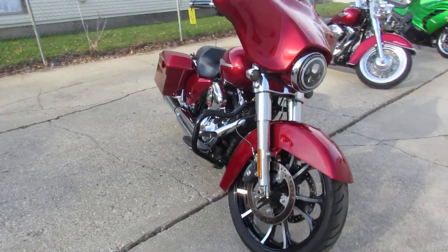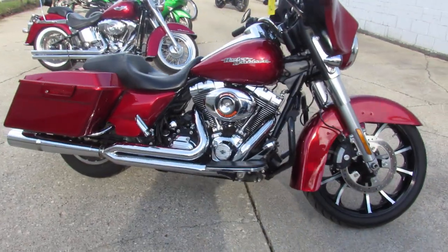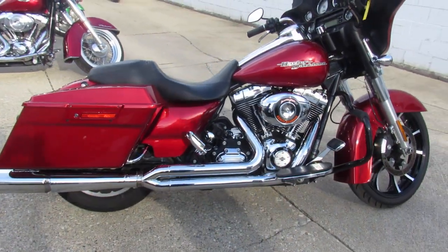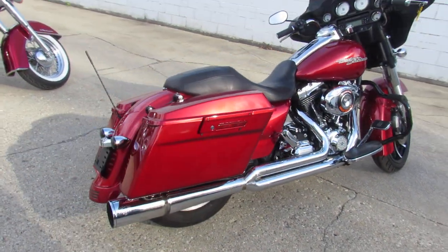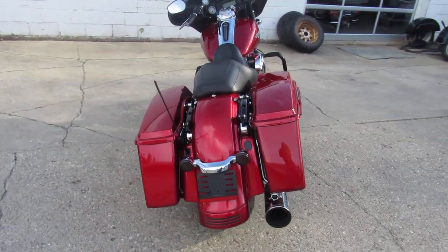Got a 21-inch machined front wheel on it. This thing's a good looking Street Glide, guys. 103 cubic inch motor, as you guys know, so it's a 6-speed. Screaming Eagle intake. Got the Vance & Hines exhaust.